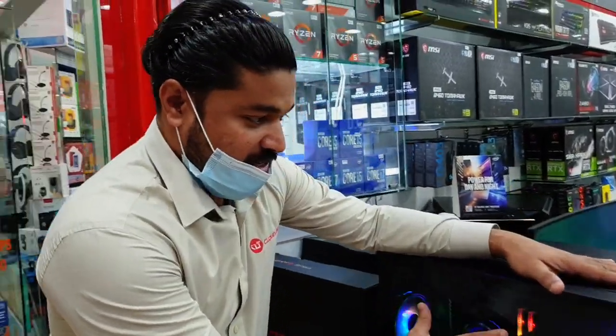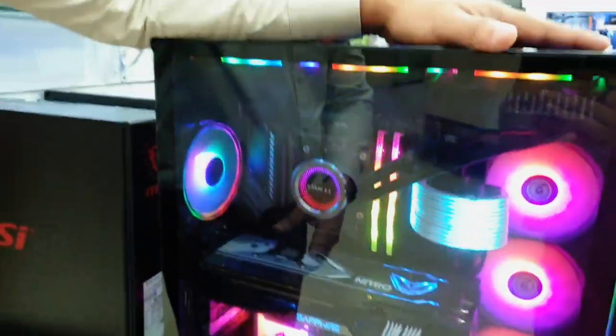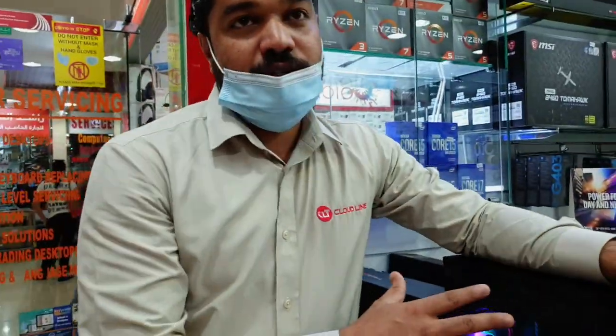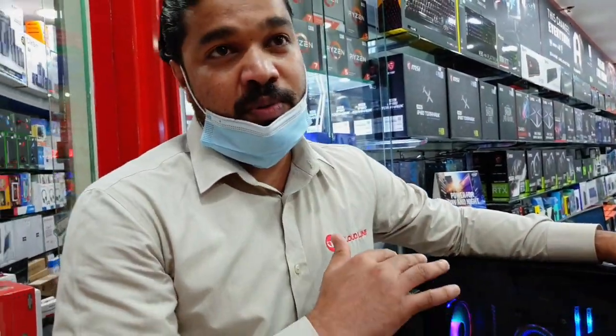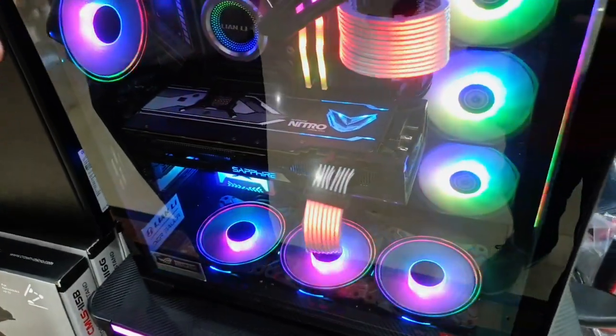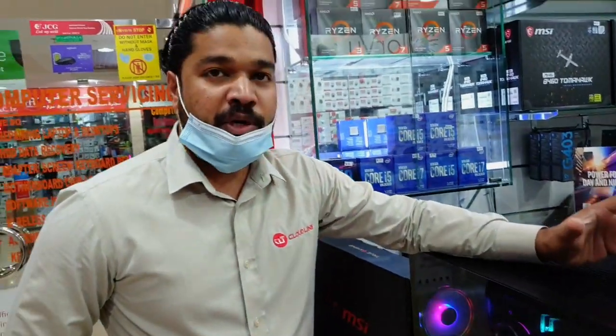This is our best gaming PC. This one has a 2080 graphics card, the latest one, 8 GB. With 16 GB RAM, 1 TB hard drive with a 256 GB SSD. The operating system is on the SSD, so the PC will be very fast. You can use it for AutoCAD animations also.